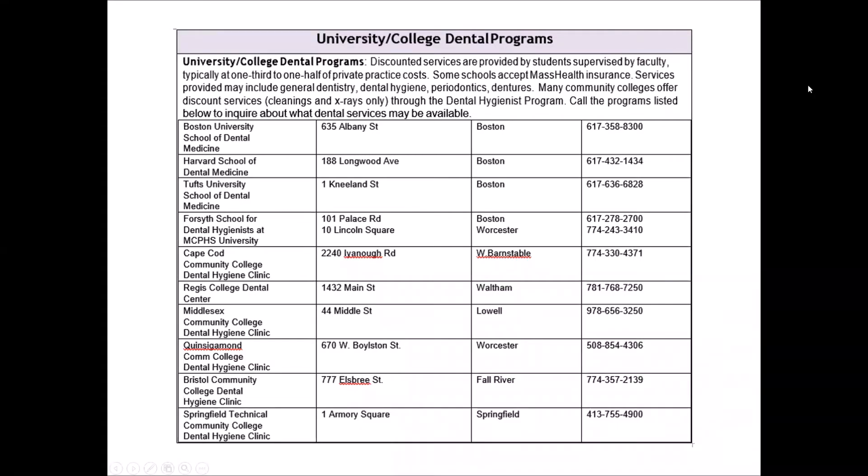If these dental plans are outside of your budget, we also suggest that you look into one of several dental clinics run by the numerous dental medicine and dental hygienist schools operating in Massachusetts. These clinics provide a wide variety of preventive and restorative dental services performed by dental professionals in training and supervised by experienced faculty, typically at reduced prices compared to private area practices.